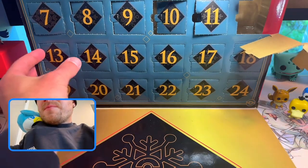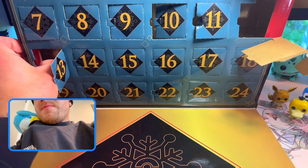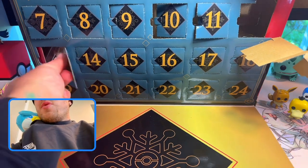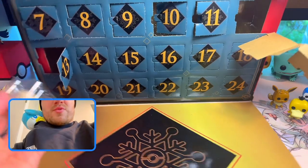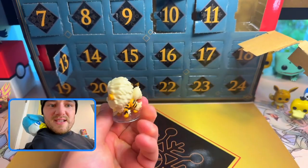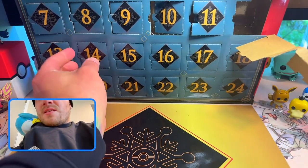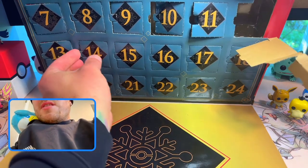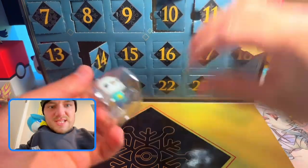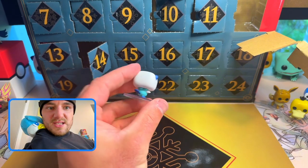Day 13 — what am I supposed to do with this? Look at me struggling. These are very poorly designed. Day 13 we get Arcanine — I have some of these in actual full size, but that is very nice. Day 14 we get Oshawott — big head! Oshawott is so cute, very nice.